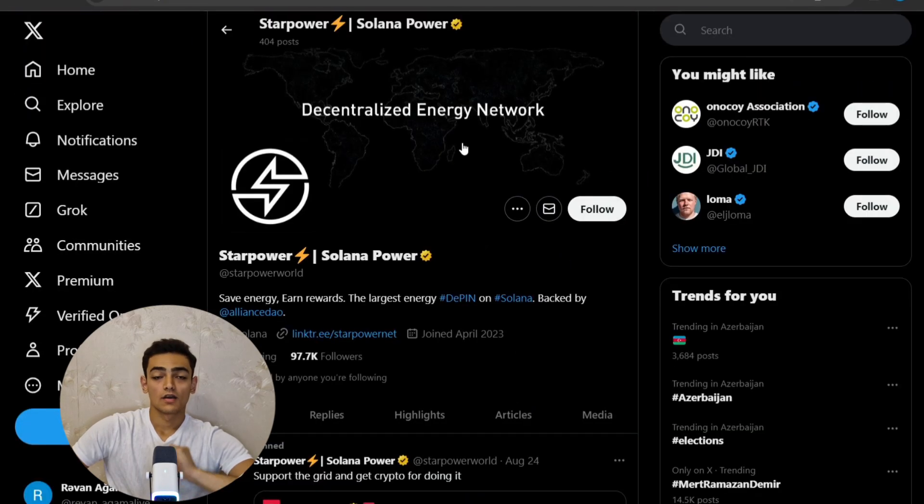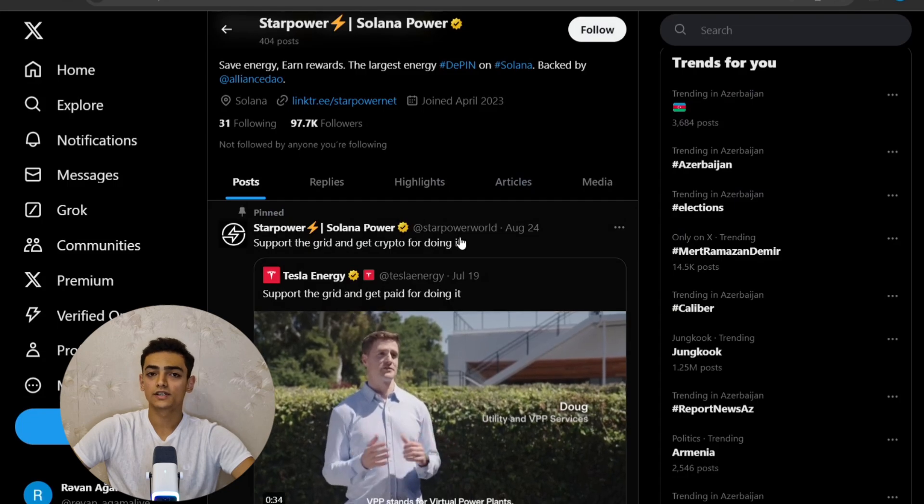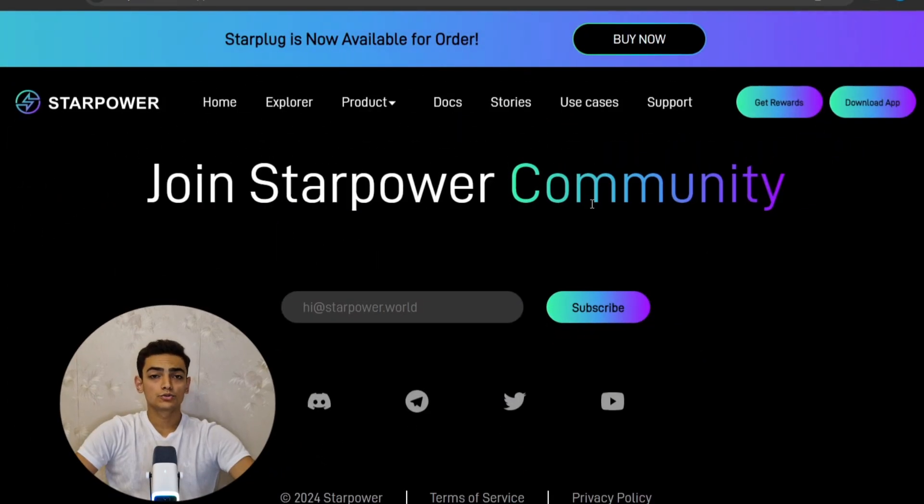I strongly recommend you follow their Twitter account so that when they share new technologies and products, or announce news, you will see it immediately. You can also follow their Telegram account for updates. Now I want to talk about the Star Token and mining system.